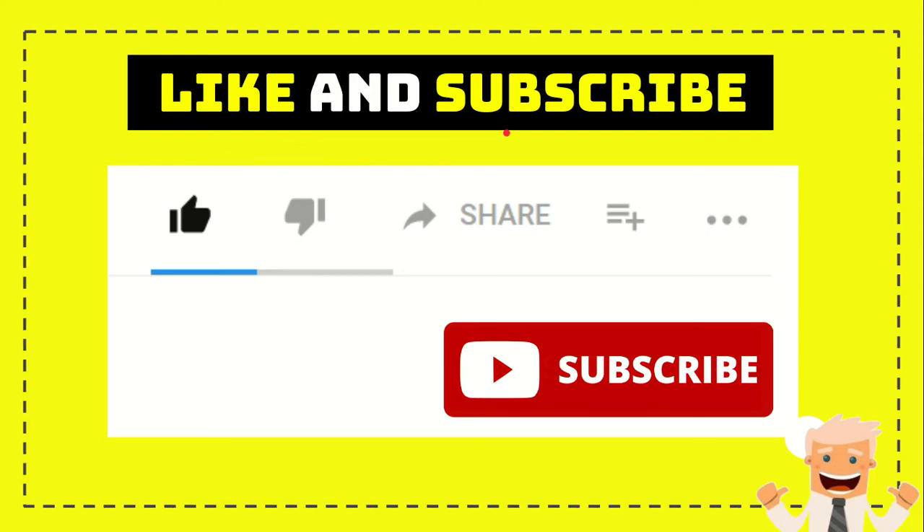Thank you so much for watching this video. If you find this video very useful, you can help this channel to grow by subscribing this channel. Click the subscribe button and like this video. And if you want to share it with your friends, just go ahead, click the share button, and you can share it to any social media that you wish.